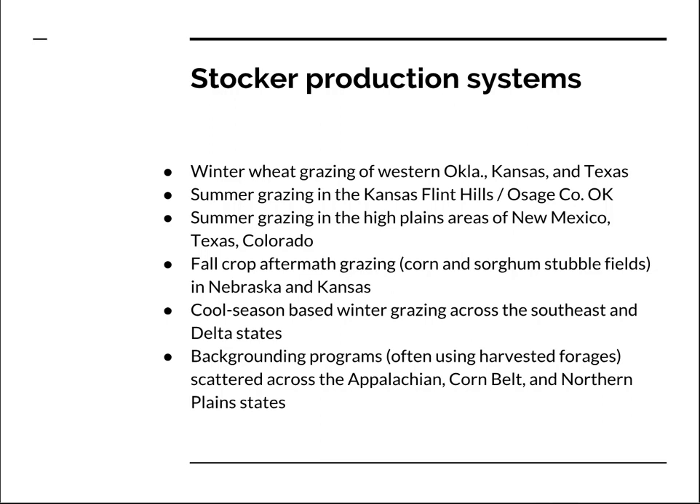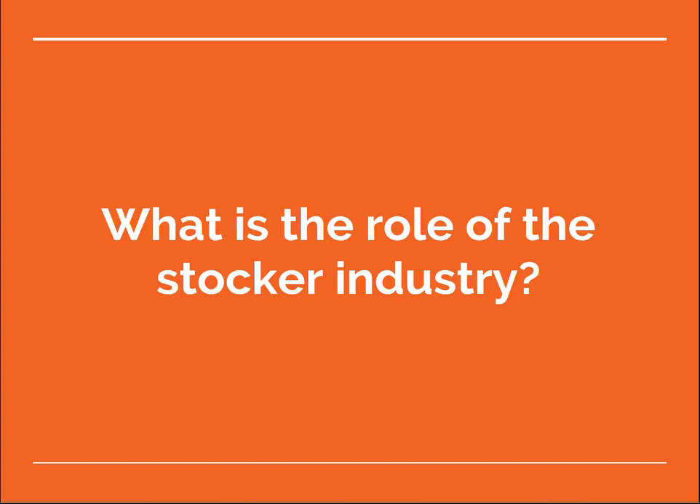A common stocker system in Nebraska and Kansas in farming areas is grazing crop aftermath in the fall after harvest. Usually this is corn, and can also be sorghum stubble fields. Stocker cattle are grazed very commonly on cool season pastures in the winter across the southeast and the delta states. Backgrounding programs which often use harvested forages are scattered across the Appalachian, the Corn Belt, and the northern plains states. So stocker cattle production is widely distributed across the United States.